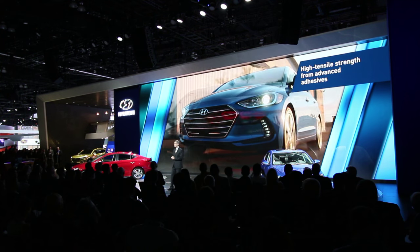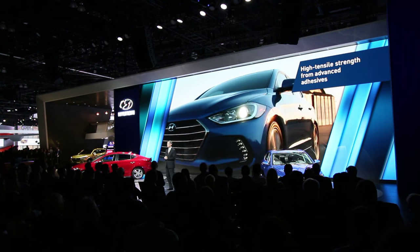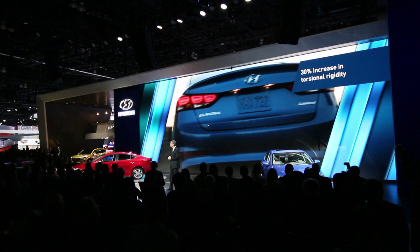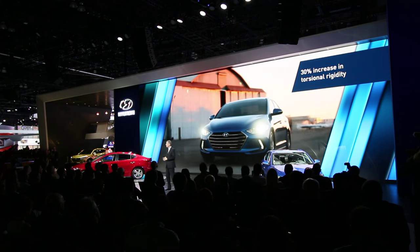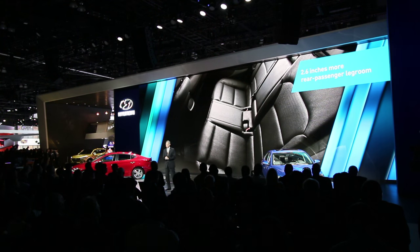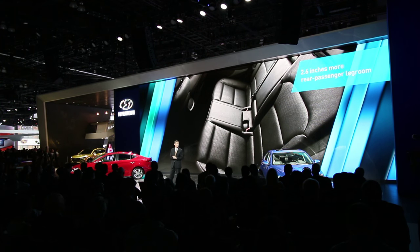And they work just as well for our all-new Elantra at ground level. Working in concert with the advanced high-strength steel, our large-scale adoption of industrial adhesives contributes to 30% greater torsional rigidity and substantially more refined ride quality. There's also more room to enjoy it, with a 2.6-inch gain in rear passenger legroom and greater shoulder room for everyone.